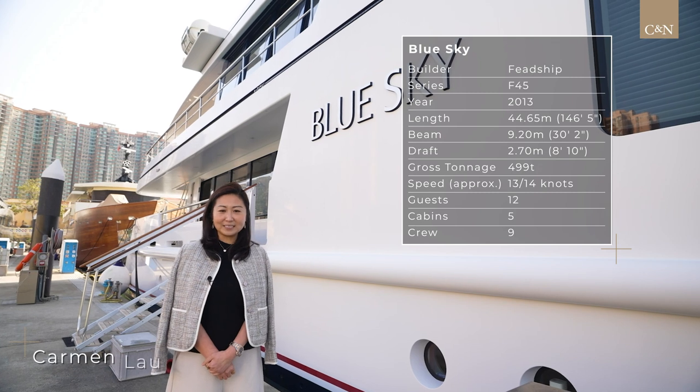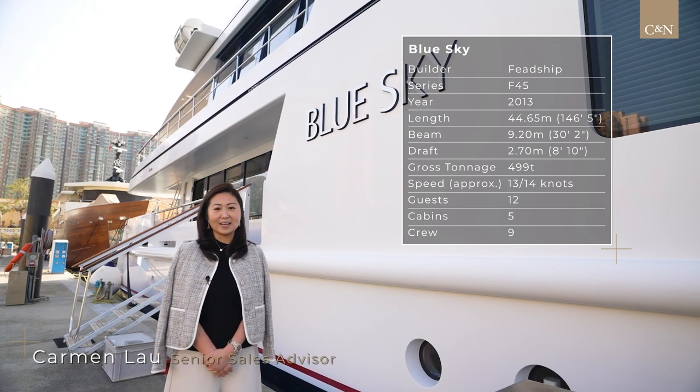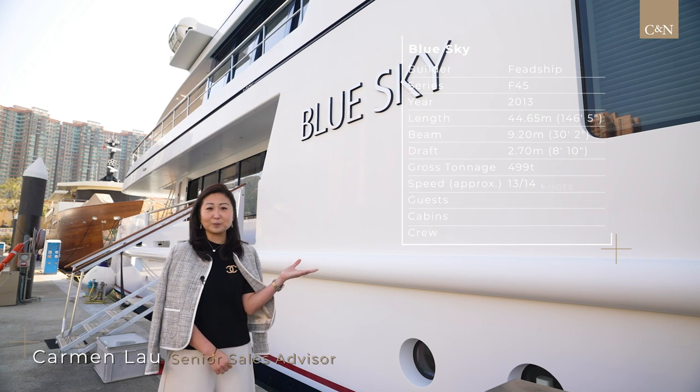Hi, my name is Carmen Lau. I'm the senior advisor of Camper-Nicolson and the central agent of this beautiful motor yacht, Blue Sky.